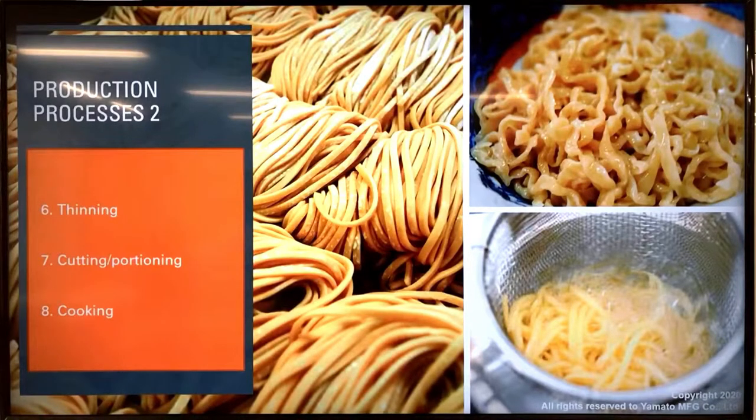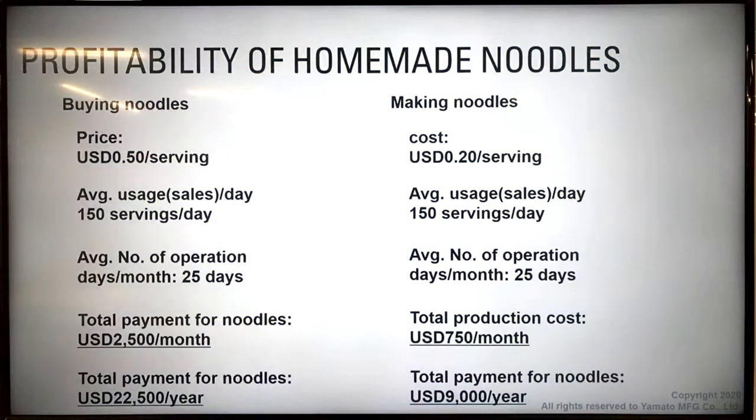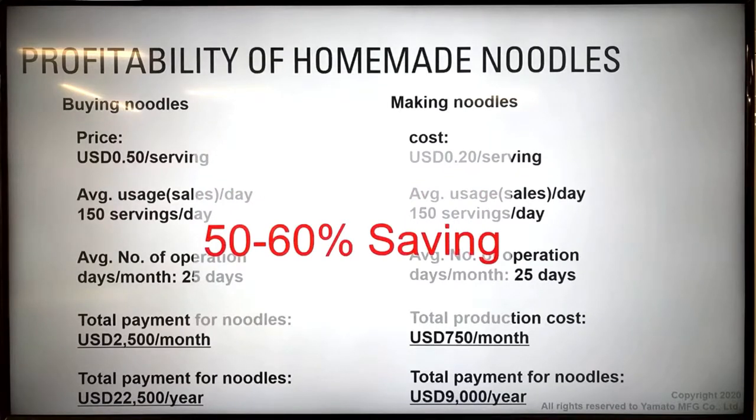Before we go to the noodle machines, I want to talk about the benefits of homemade noodles. If you're a restaurant serving noodles, you have two choices: buy noodles from a vendor or make your own. Buying from a vendor might cost around 50 cents per serving in US dollars. Making your own noodles costs around 20 cents per serving — that's a 50 to 60 percent saving. Think about how many servings of noodles you'll sell in a month or a year, and think about the total savings.